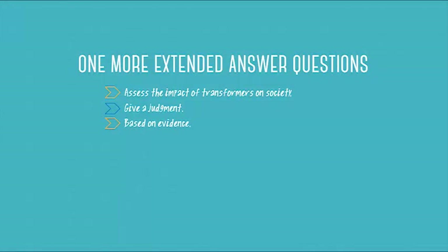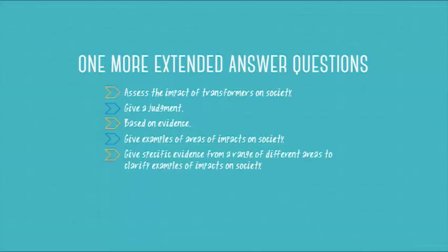Find where's your evidence for your judgement — tick the thing that says evidence. You want to give some examples of impacts on society, so look for those impacts in your answer. You have to give specific evidence of a range of different things — not just one area of society, but maybe two or three different areas. If you can backward map your answer to the question and put little ticks over everything, you'll probably get full marks.